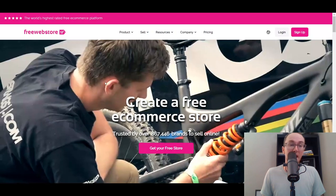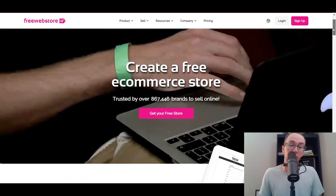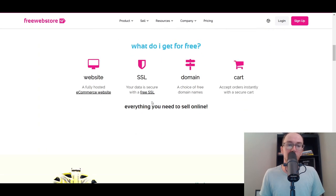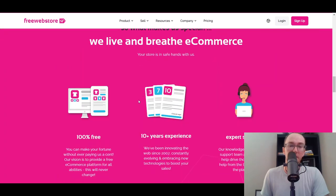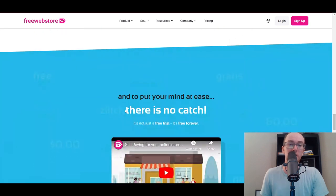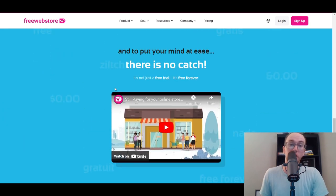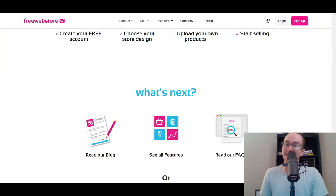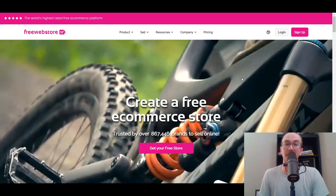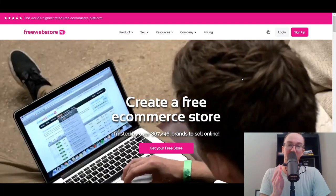Last but not least, we have Free Web Store. It's primarily a UK platform but you can also use it in the US. They have a completely free version where you get an SSL, a domain, a cart, and can accept orders on a fully hosted e-commerce website. It's not a free trial — it's free forever — which is an important factor for making this list. All platforms mentioned today are actually free or free to download, not just free trials.